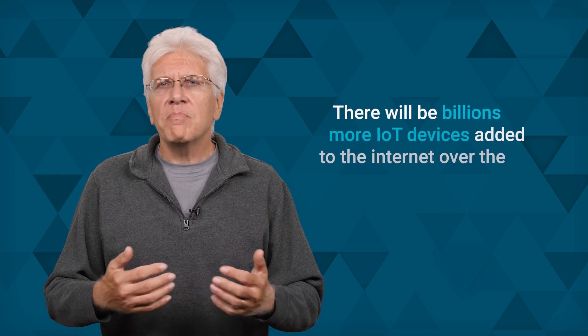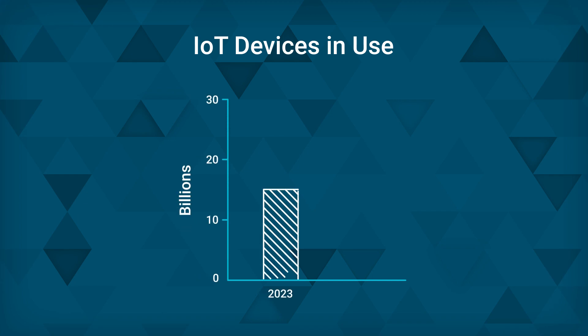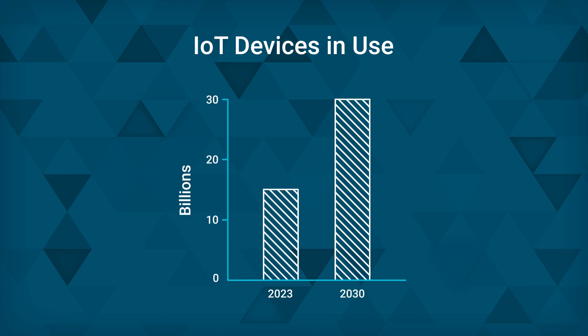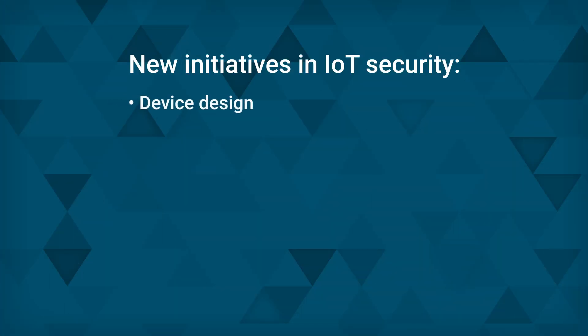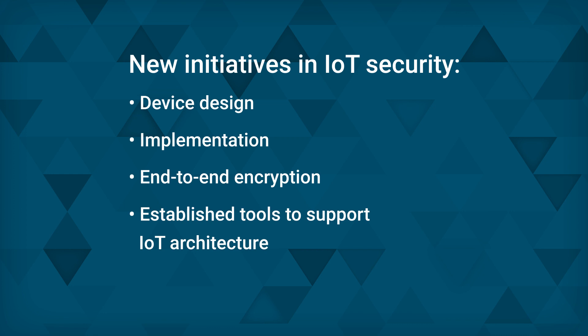IoT's future is hard to predict because the technology and its applications are still fairly new, but there are six possible directions we can see now. One: there will be billions more IoT devices added to the Internet over the next few years — right now there are over 15 billion, and this is expected to double by 2030. Two: IoT security will become a key focus. Expect new initiatives in IoT security starting with device design all the way through implementation. New legislation, regulations, and device defaults will emphasize end-to-end IoT data encryption. Established security tools like intrusion detection and prevention will include support for IoT architectures.